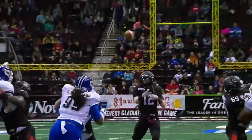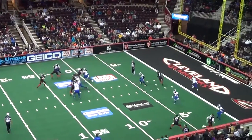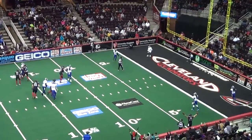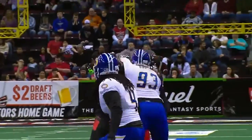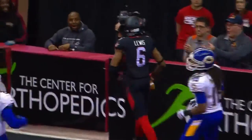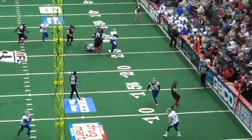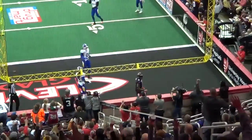And Avrilla has time, fires. Looking for Lewis, has him in the end zone. Touchdown, Gladiators! And they regain the lead, 27-26, extra point pending.